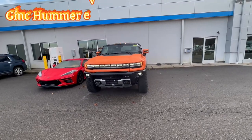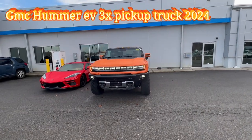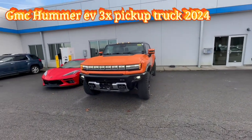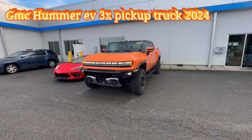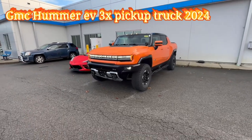Hey folks, welcome back to my channel, it's your boy Kervins. In today's video I'm here to present you this brand new Hummer EV pickup truck 3X 2024, and this one with this beautiful orange color that they call Afterburner Tank Coat.